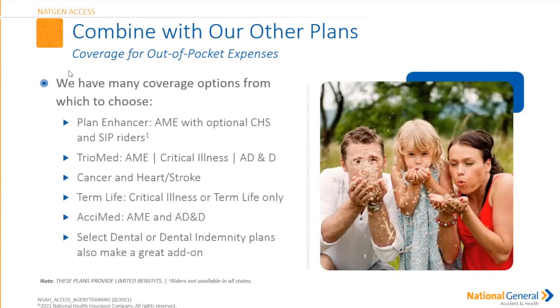We have a large variety in our portfolio of products. We have the Plan Enhancer launching with a vanishing deductible — more to come on that. We also have the Triomed cancer, heart, and stroke standalone or as a rider in the Plan Enhancer. We have term life — attached to critical illness or standalone. We have the ACUMED, which is an accident medical expense and accidental death and dismemberment policy. And we have Select Dental or our dental indemnity plans.